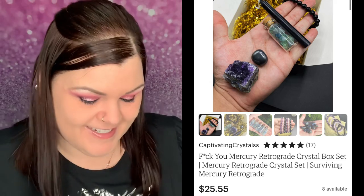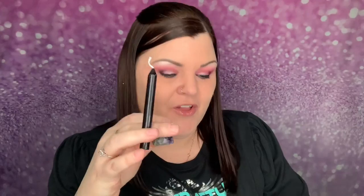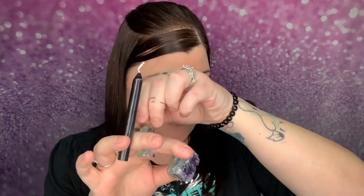So that is what came in this FU Mercury Retrograde set. You have the amethyst, the black candle, the little fluorite chips bottle — I love these colors in here — the bracelet, and the two hematite stones. That is everything that is inside of this kit.